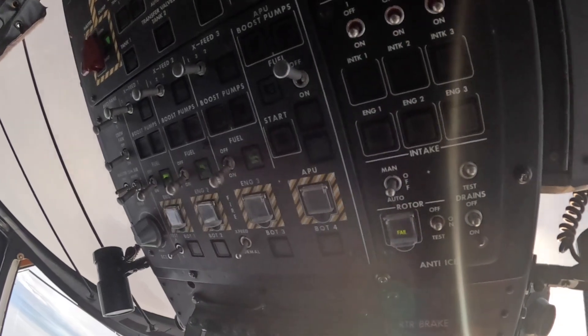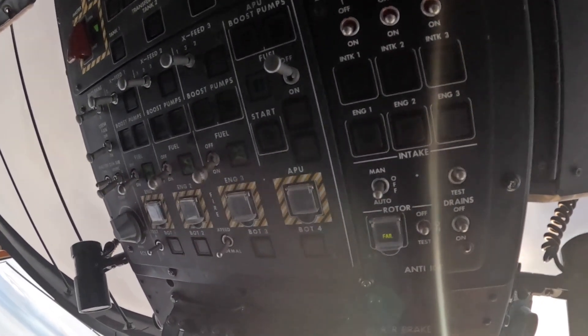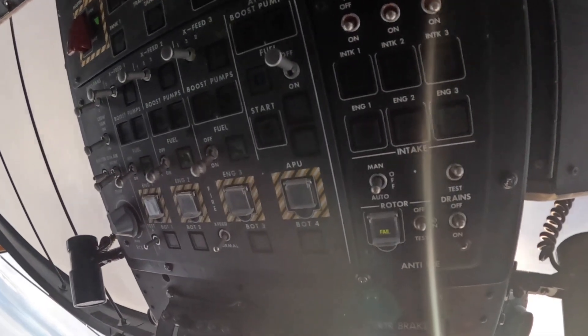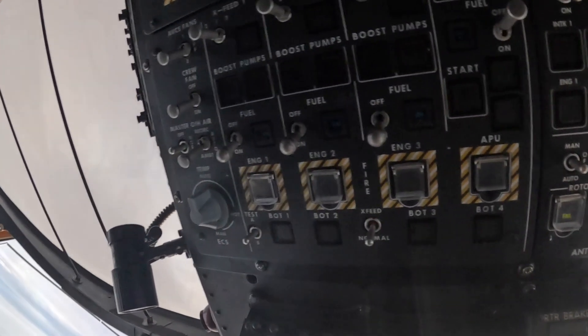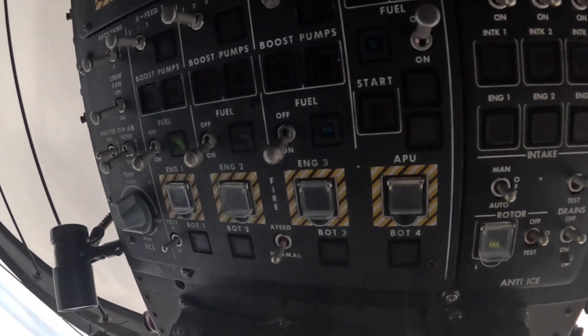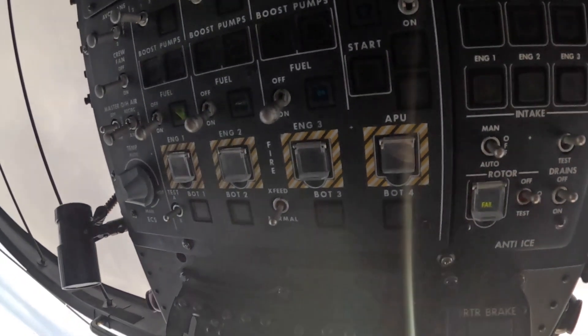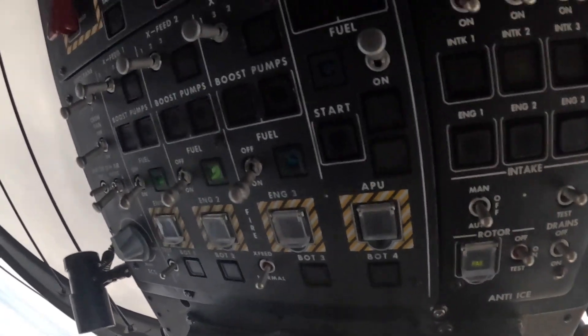We have four fire bottles for engine bays 1, 2, 3, and the APU bay. They can talk to each other in a way - so if I had an engine fire on number one, I could fire bottle number one, and if it didn't put out the fire, I could swap it over to fire bottle number three and it would go into bay one. Which is kind of a cool feature. I've never pressed one in my life - fortunately, I guess you could say.